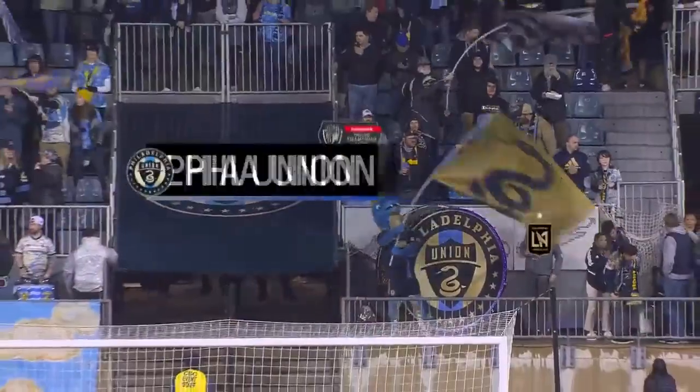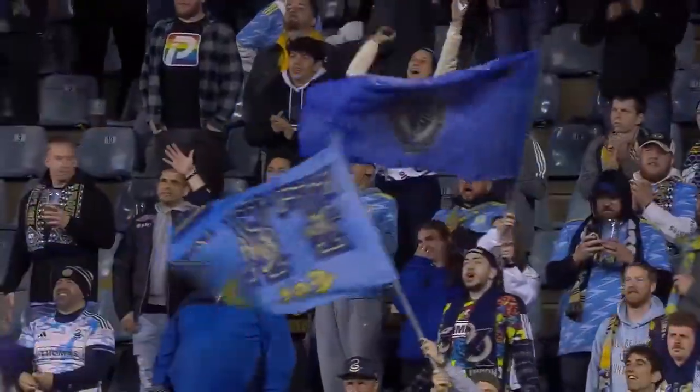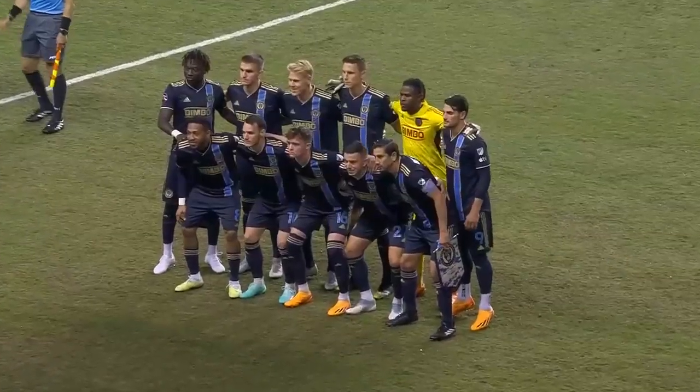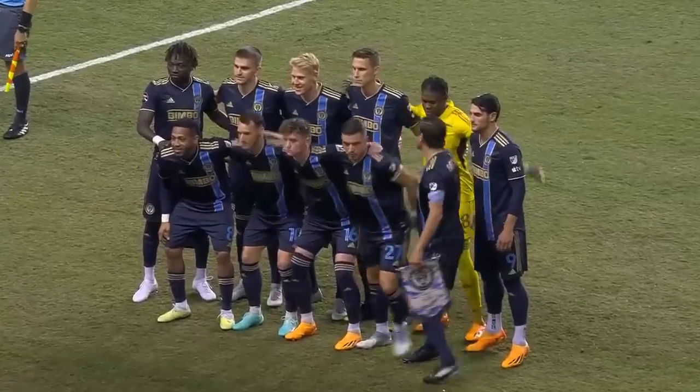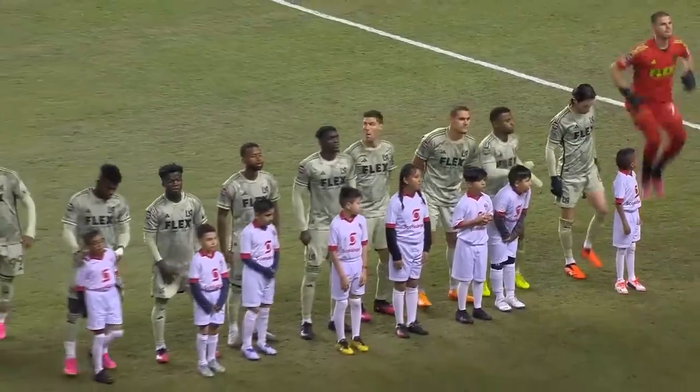Last night in CONCACAF Champions League, the focus was on Mexico and League MX. Tonight, the focus shifts to the United States and to Major League Soccer. It is the Philadelphia Union playing host to LAFC as the Scotiabank CONCACAF Champions League semifinal first leg.